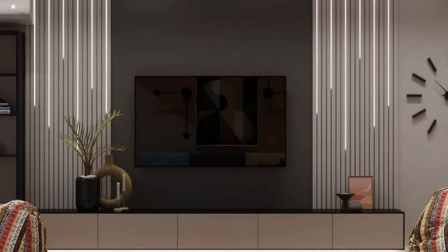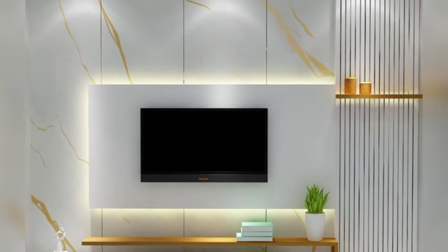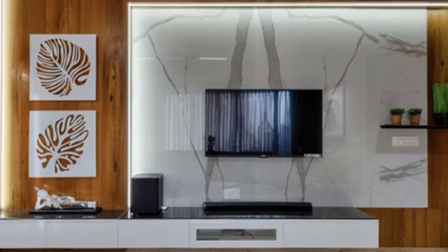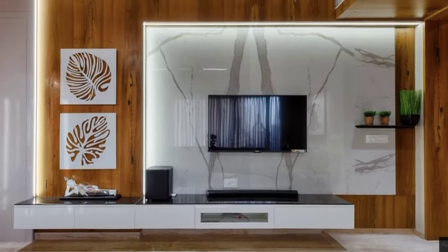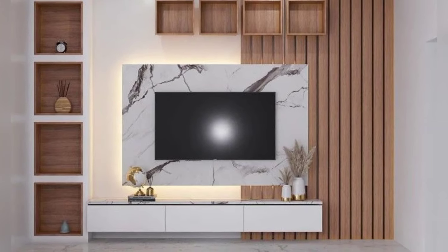Incorporate a sliding screen. Add a sliding panel to your TV unit that can hide the screen when not being used. This feature allows you to maintain the room's design integrity while still enjoying your TV.